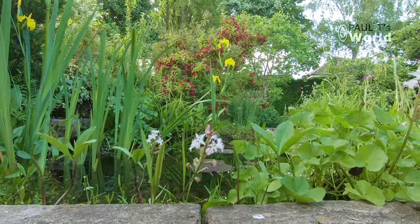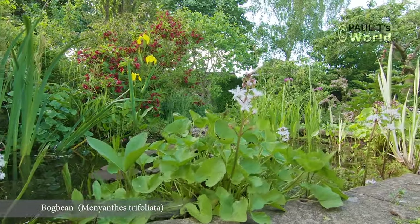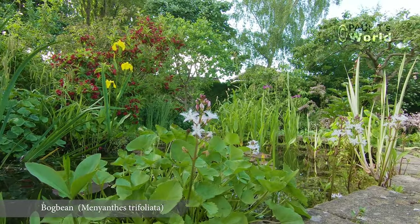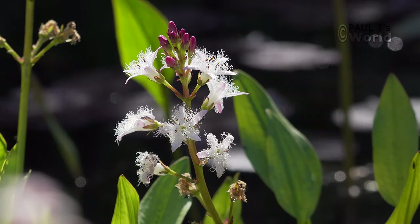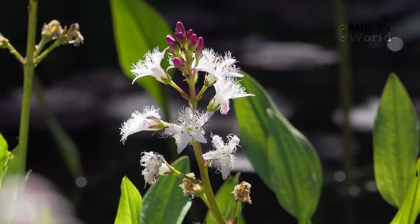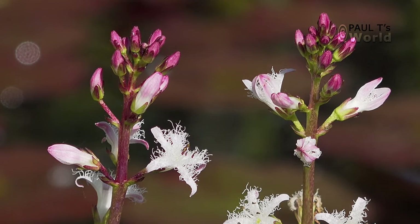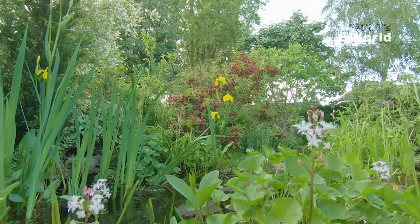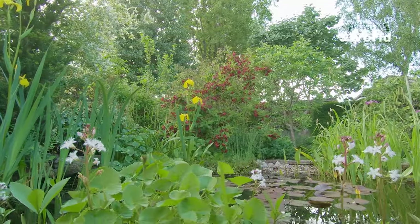Along the margins of the pond we have bog bean — a pretty little plant with lovely white flowers. I planted them here on the left hand side and then they've started now to march around the pond. So once they've finished flowering I'm going to transplant some of them so they're all together in a nice display.